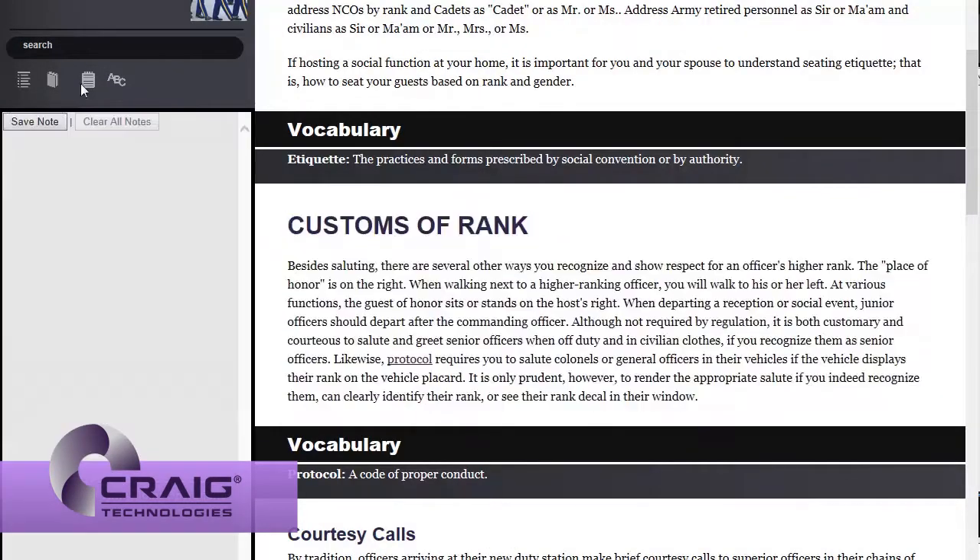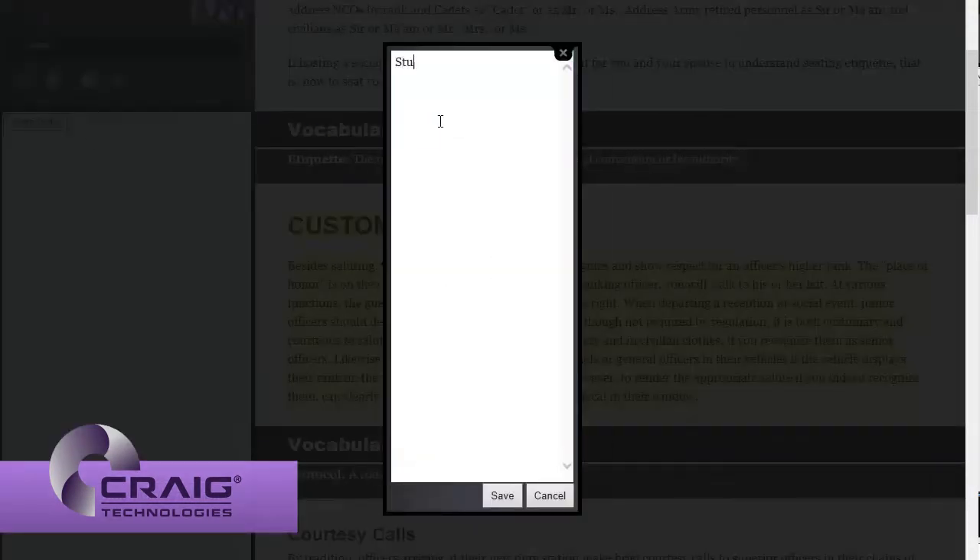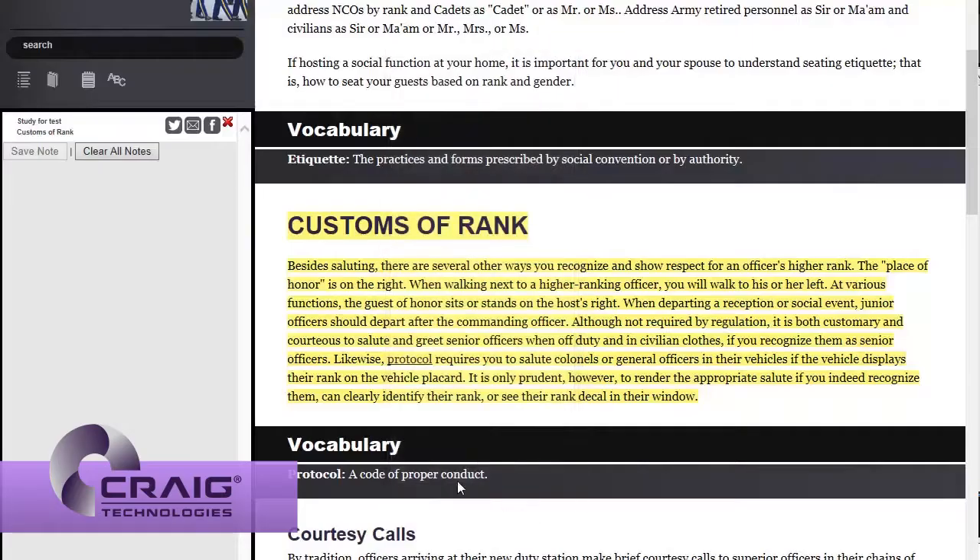Another function of the eBook is an annotating capability for highlighted text that can be shared with fellow cadets through social media such as Facebook, Twitter, and email.